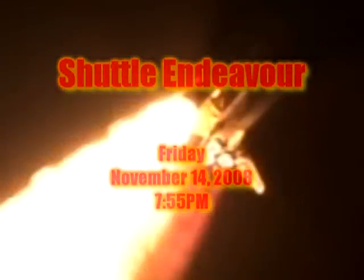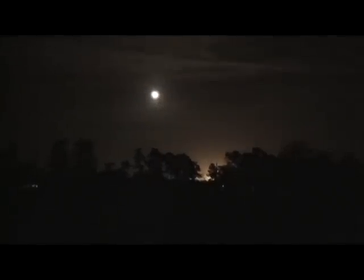7, 6, 4, 3, 2, 1, booster mission, and lift off of Space Shuttle Endeavour, preparing our home in space for a larger international family.